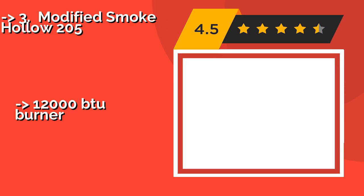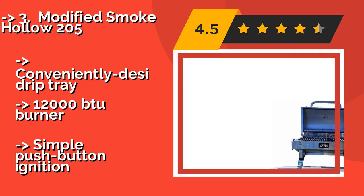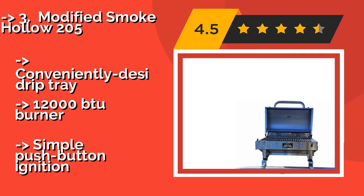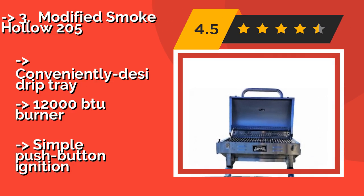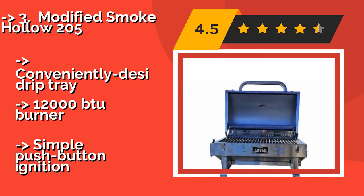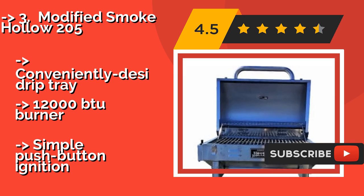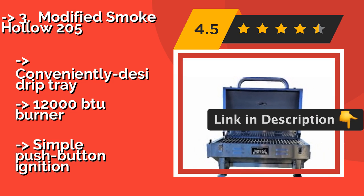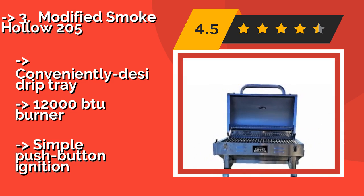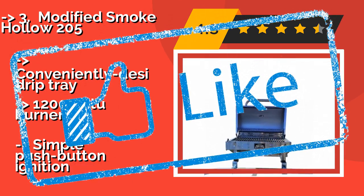The Modified Smoke Hollow 205, about $208, comes ready to attach to any 1-1/4 inch square railing, which is standard on most pontoon boats. Despite its name, it actually offers a total of 305 square inches of cooking surface spread across two levels. It features a conveniently designed drip tray, a 12,000 BTU burner, and a simple push button ignition.